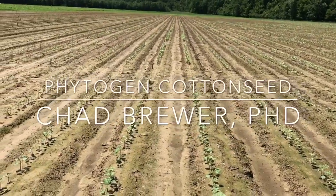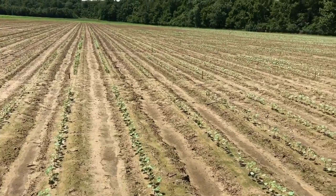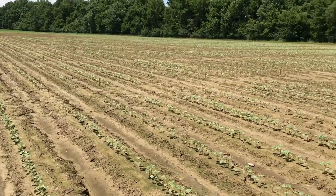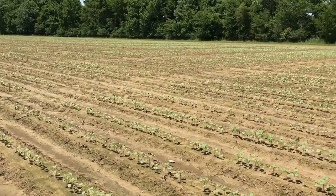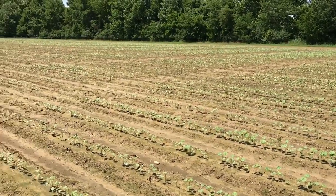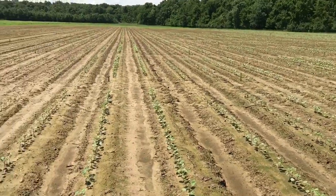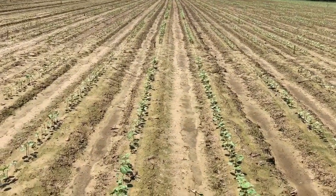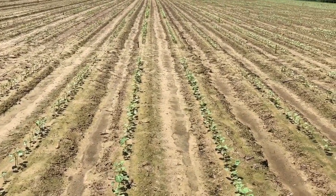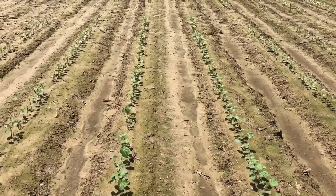Hey everybody, this is Chad Brewer, cotton development specialist for Phytogen Cotton Seed. Today I'm out in a small plot research trial looking at a lot of different seed treatments — things we have on the market today as well as things hopefully coming forward in the very near future. The purpose of this video is to showcase the level of thrips control that we see with the Phytogen IDA seed treatment.